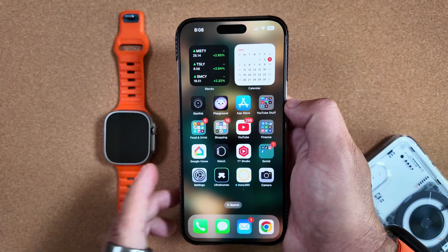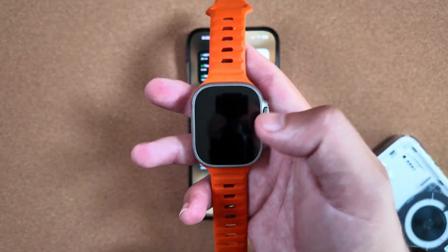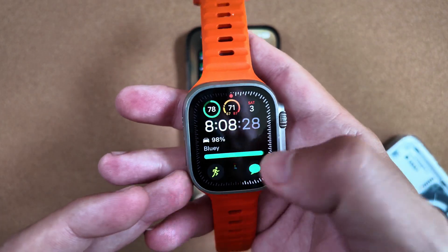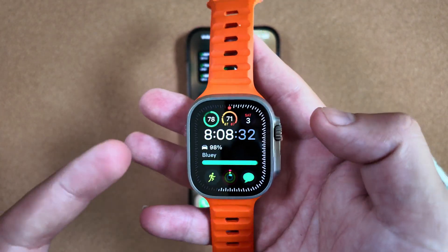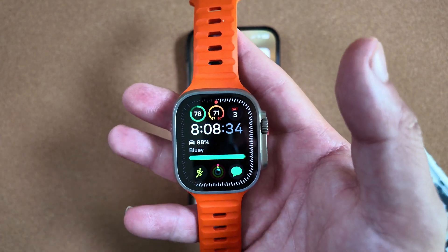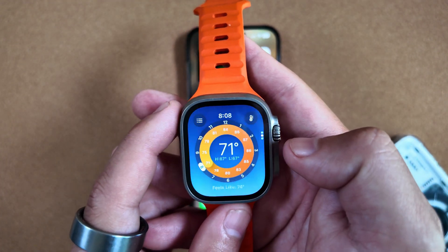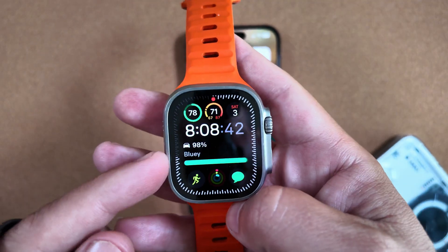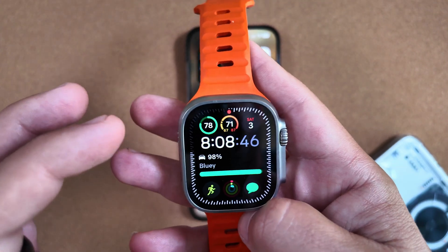Jumping back to watchOS really quickly: performance has been good. No real issues as far as scrolling, not crashing — everything has been consistent when jumping through apps, as we always show you.